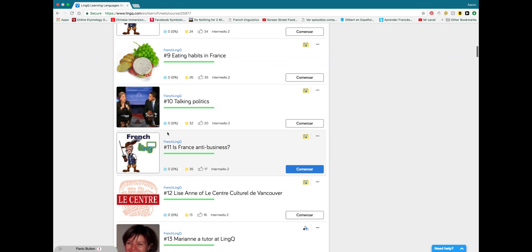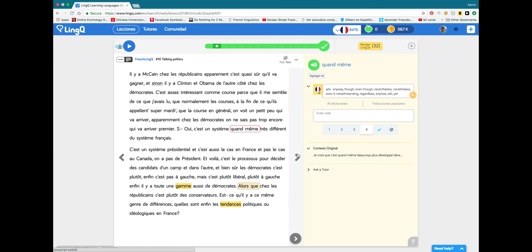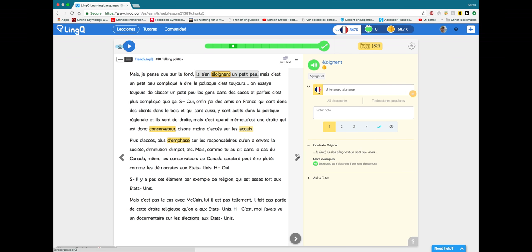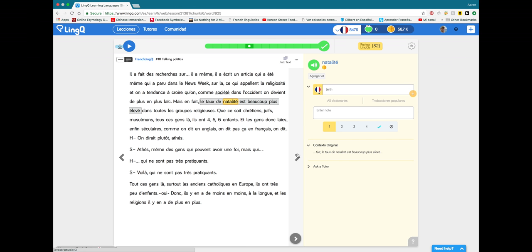After you read several hundred pages, you'll notice that most of the words are no longer highlighted, and that's the goal. You want the words to go from blue to yellow to no highlight at all — that means you're learning new vocabulary. I like this method of vocabulary acquisition better than rote memorization because you're actually encountering the words in context.